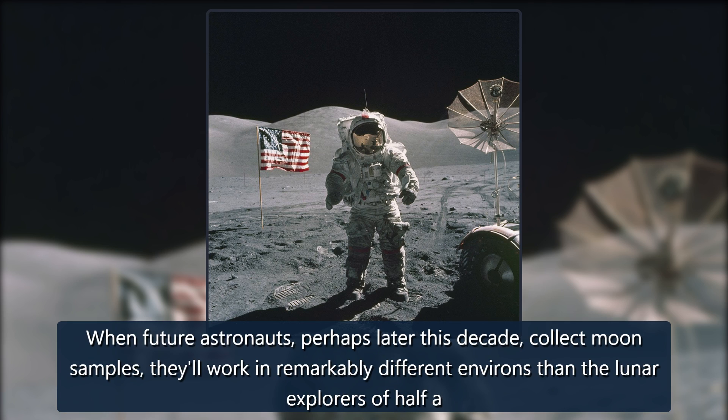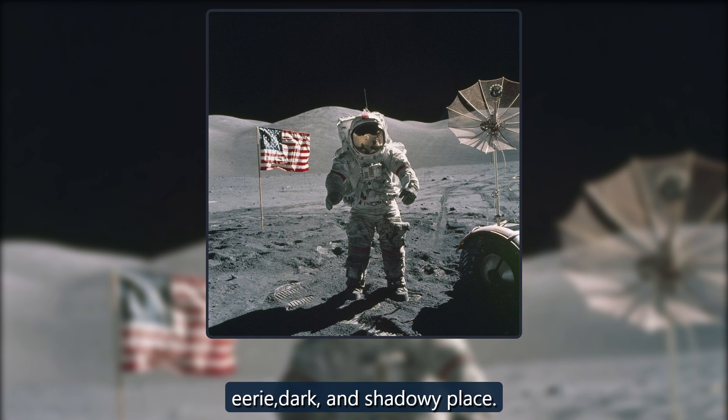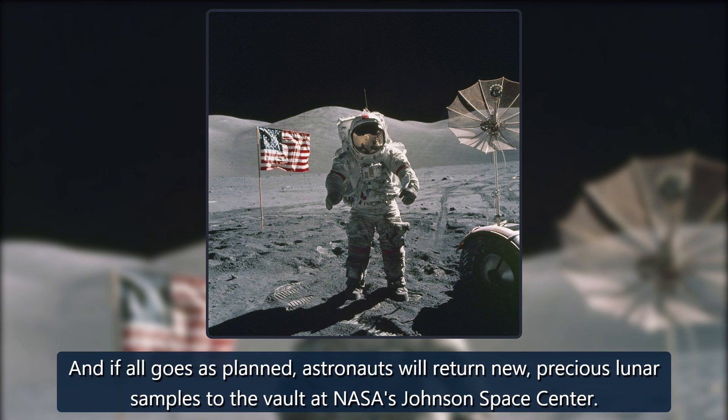When future astronauts, perhaps later this decade, collect moon samples, they'll work in remarkably different environs than the lunar explorers of half a century ago. The Apollo astronauts roved around the moon in bright sunlight. But in the lunar south pole, the moon barely rises over the horizon — it's an eerie, dark, and shadowy place. And if all goes as planned, astronauts will return new, precious lunar samples to the vault at NASA's Johnson Space Center.